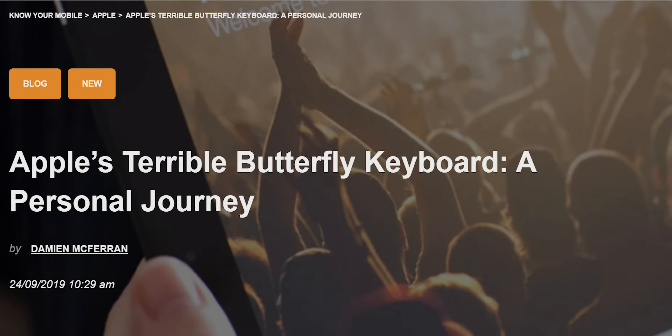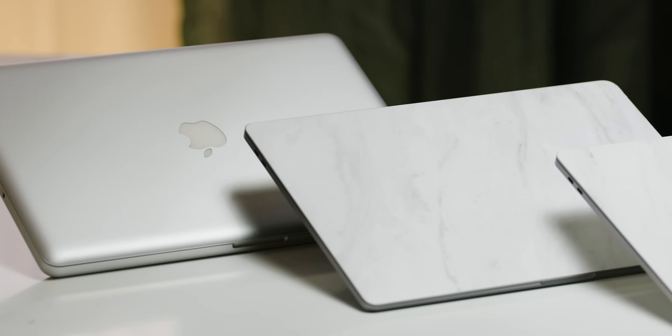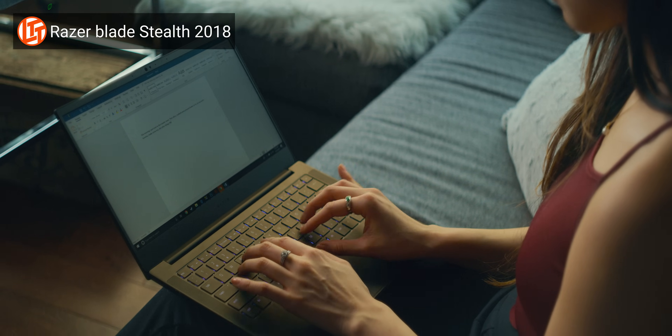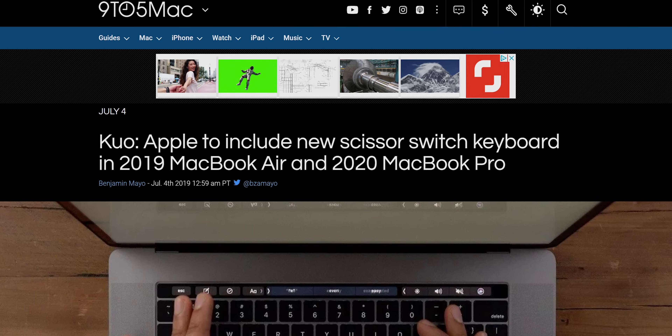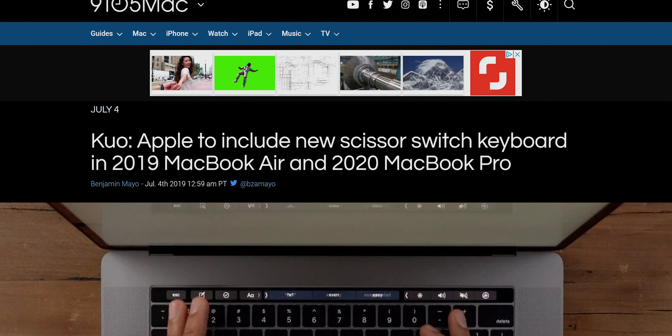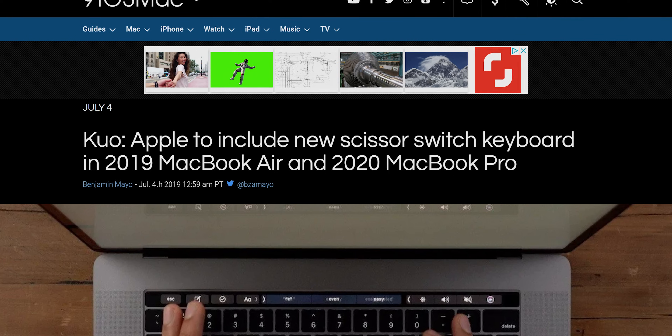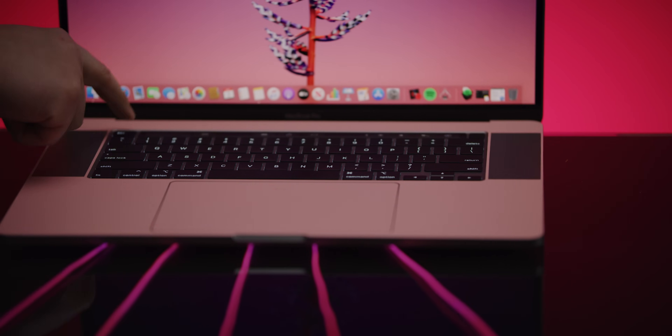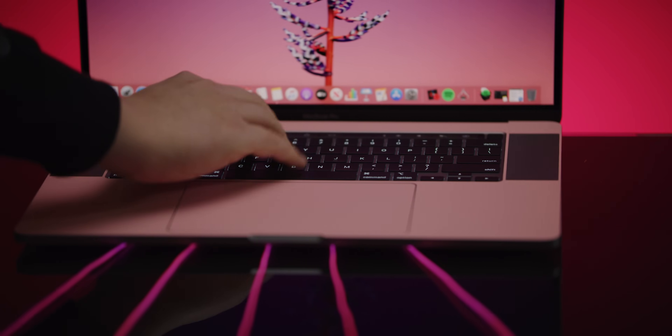I've never actually daily driven a butterfly key switch MacBook Pro, so I never really developed that intense hatred for it that some people seem to have. Mine have gone so lightly used that none of them have failed. And as far as laptop keyboards go, I've definitely had worse. But I'd be lying if I said I wasn't excited about the move back to more traditional scissor switches as found on Apple's Magic keyboards. They never were, and they're still not, the best switches on the market. I can see why Apple wanted to re-engineer them, but they've got decent tactile feedback and a much longer travel that makes it easier to get up to speed, and they even sound better too.